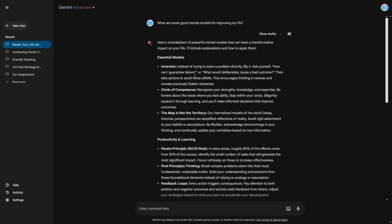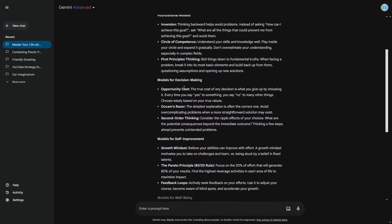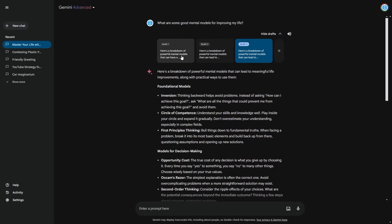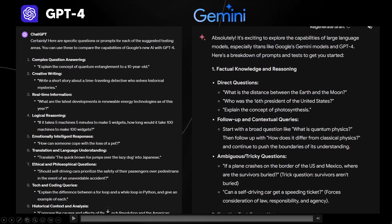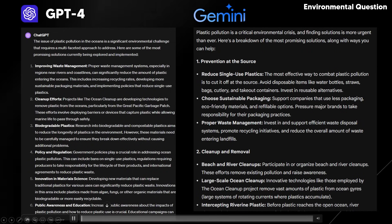You can also click 'show drafts' to see different versions of the response and pick the one you prefer — something GPT-4 doesn't currently have. I keep comparing to GPT-4 because most people regard it as the best system, so it's the natural benchmark. One thing I've noticed is that GPT-4 almost always generates numbered lists, whereas other models tend to generate text that feels a bit more human-like and conversational. It's not a dealbreaker, but it was something constantly a little frustrating about GPT-4.